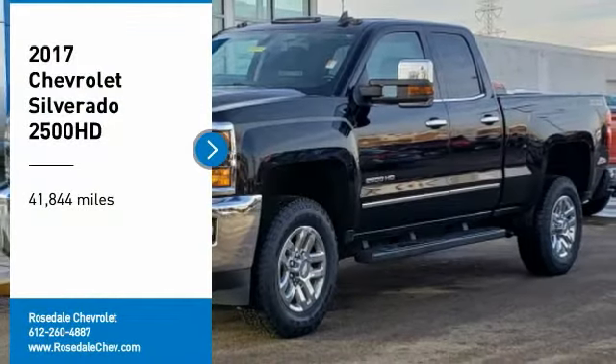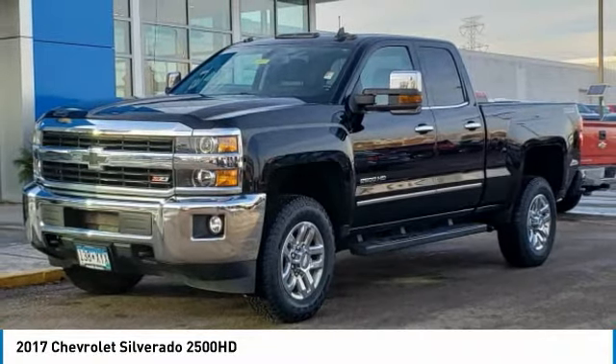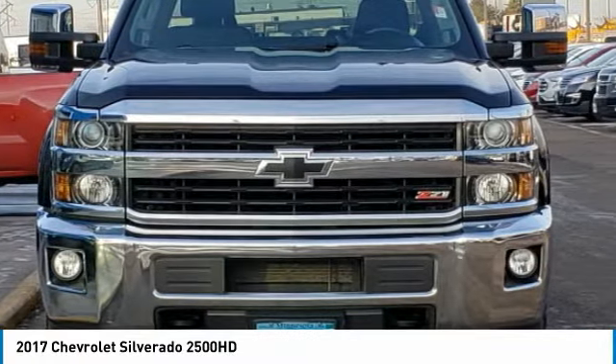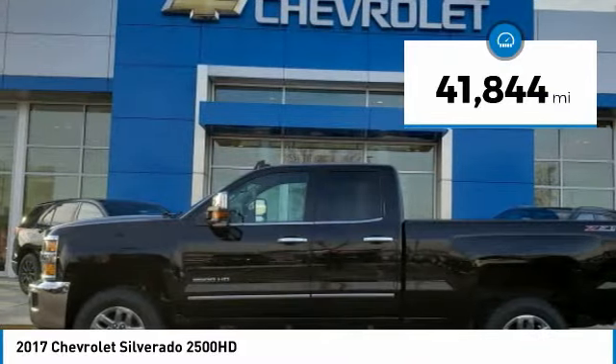Looking for the right vehicle? Check out the 2017 Chevy Silverado 2500 HD. This pickup truck pulls unlike any other. This vehicle has less than 45,000 miles.